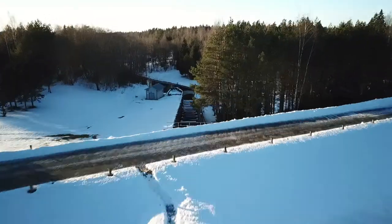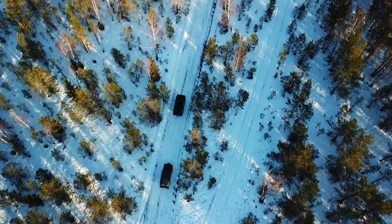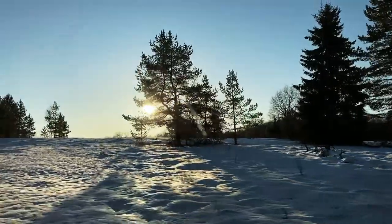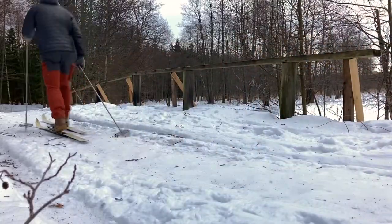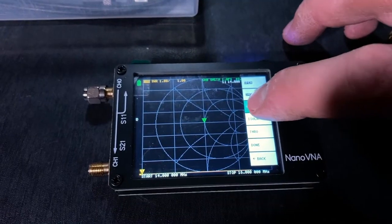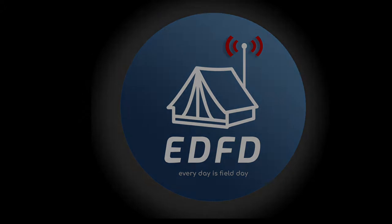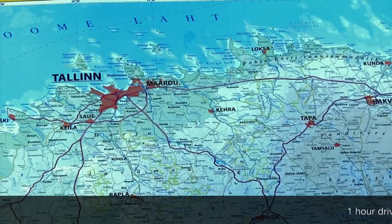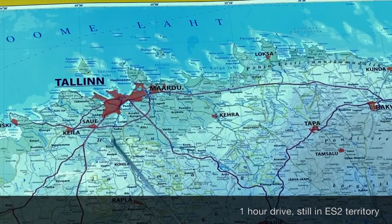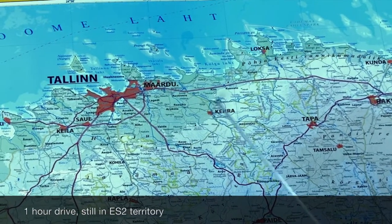The first weekend camping trip of the year took me and my friend to a snowy hilltop. My name is Henry and welcome to Everyday is Field Day. This is Northern Estonia and today's field day takes us all the way from here to here.